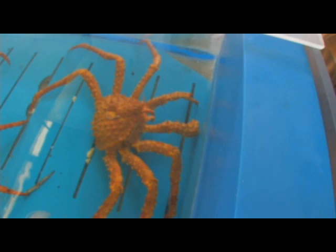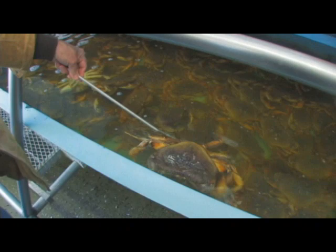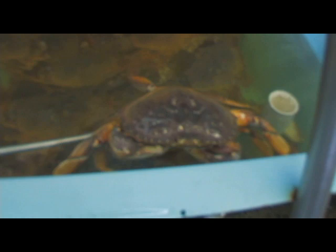You can see we've got a tank full of Dungeness crabs — unbelievable. Probably anywhere from a pound and a half to three pounds. Let's see if we can pull this guy out so we can take a look at him. He's unbelievable — he's at least four pounds.